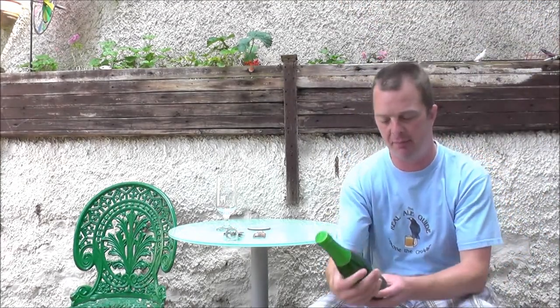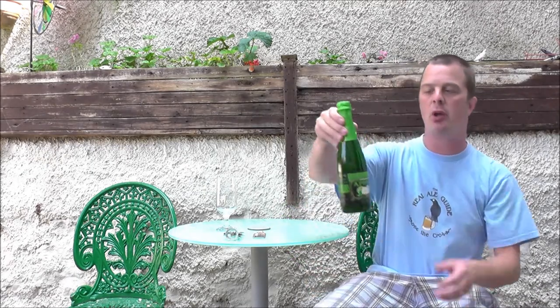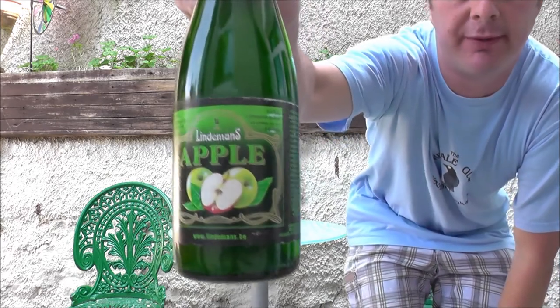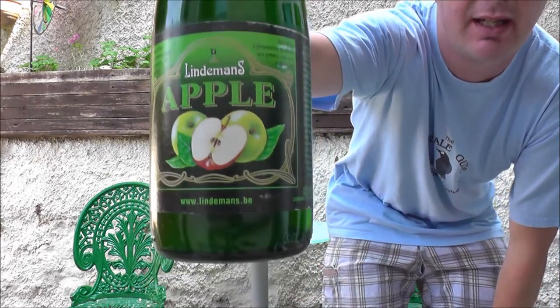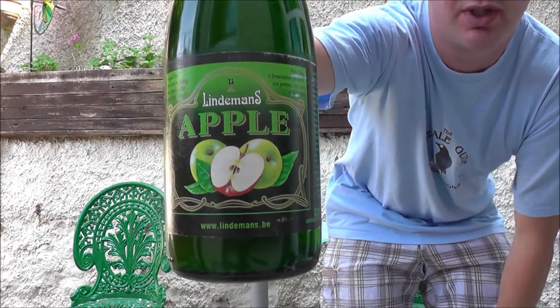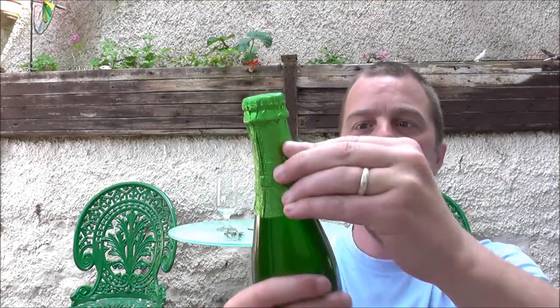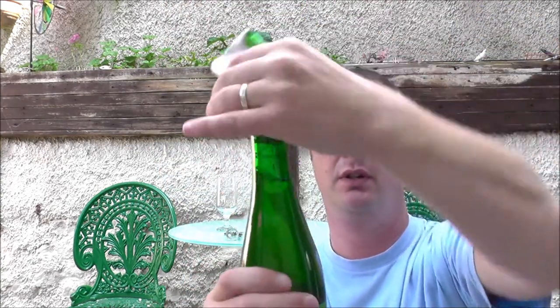It's beer o'clock again on Real Ale Craft Beer. Today we've got a beer from Lindemans — it's the bottle of the Apple Lambic, coming in at 3.5% ABV. This one was kindly sent to me from Jens in Germany. Thank you very much, Jens, for sending me such a lovely sounding beer.